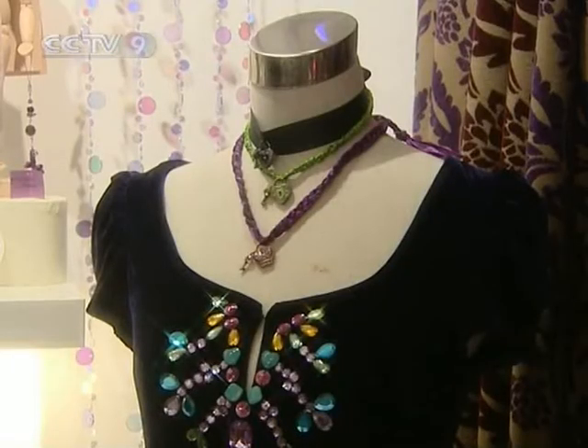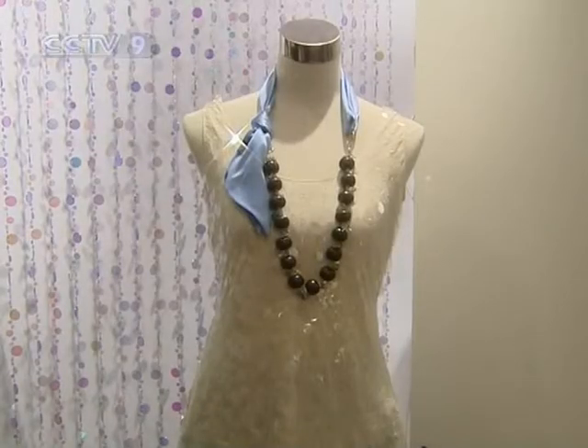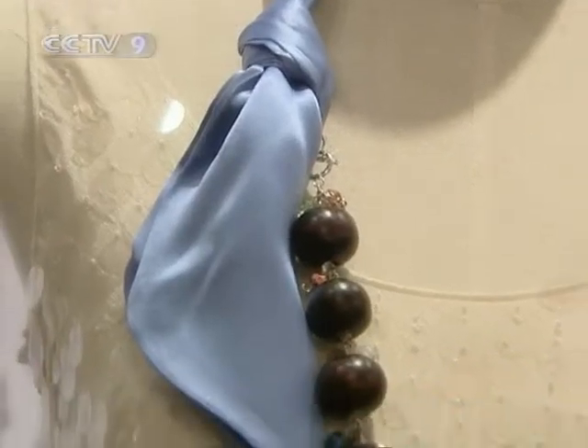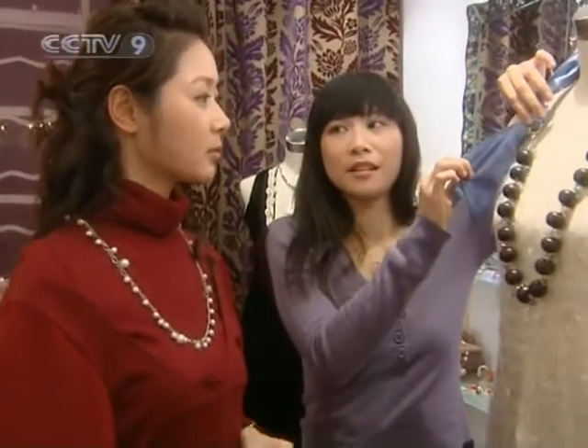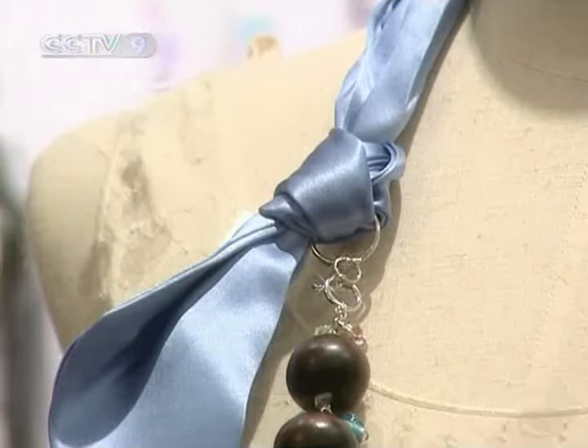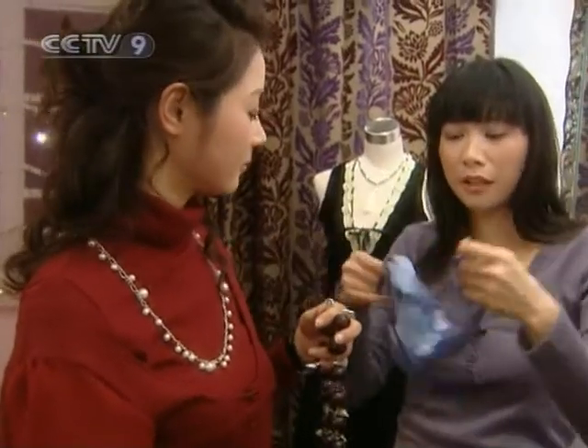In her collections, this self-taught jeweler not only pays attention to fashion but also to function. Wang shows me this magical multifunctional necklace. You can wear it long or detach the silk and wear it separately, or put it on your waist as a belt.